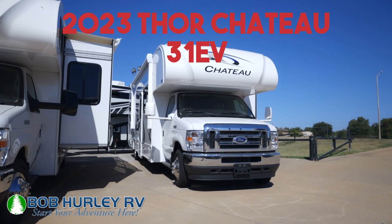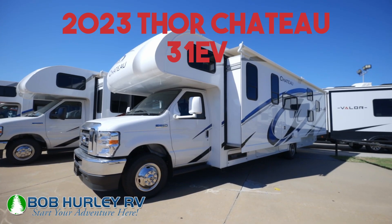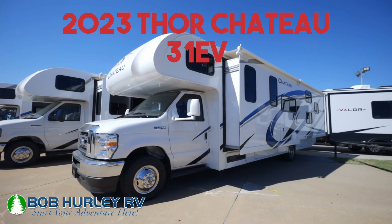Hey guys, Ryan Jensen, Bob Hurley RV. Today we're looking at the 2023 Thor Chateau 31 EV floor plan. I'm excited to show it to you. This just hit the lot — very cool floor plan here, very nice and big and open.